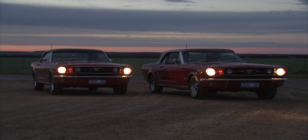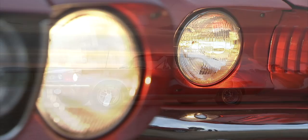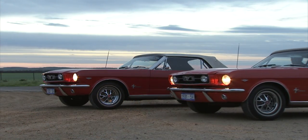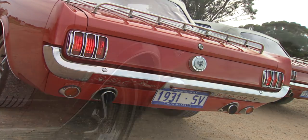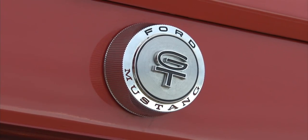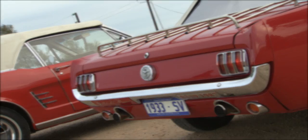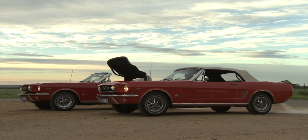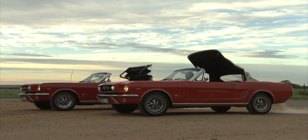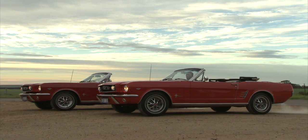Meet Bo and Belle, a pair of first-generation convertible Mustangs. The first saw the light of day back in 1966. These two beauties look as good now as they did on the day they rolled off the production lines almost 50 years ago. Sporting the now-famous GT badge, both these Fords are equipped with the original GT equipment package. Both these Mustangs feature fully automatic electric soft tops, an original feature built into the car way back in '66. So now that the sun's up, let's get those tops down and let Belle and Bo loose on the open road.